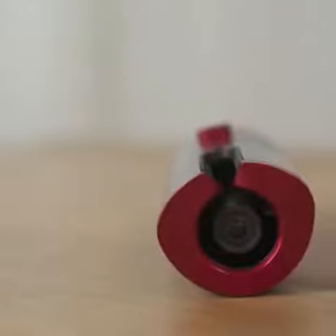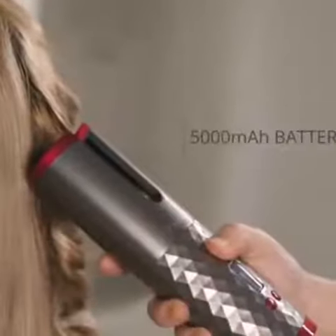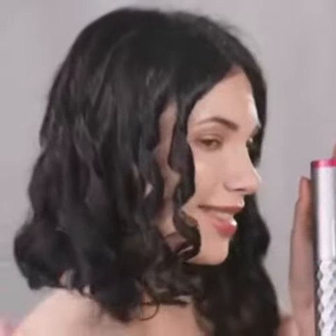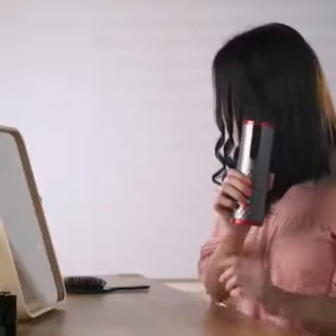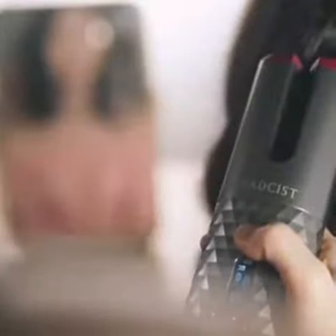Introducing Magic Rod, the world's first wireless and automatic hair curler. The battery operated hair curler allows you to create stunning hairstyles automatically, anytime and anywhere. Our patented technology is equipped with a 60 minute long lasting rechargeable battery to match your active lifestyle.